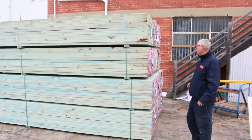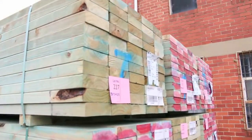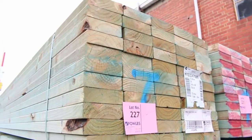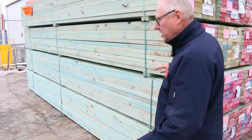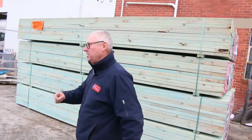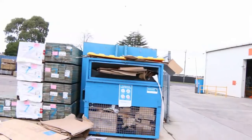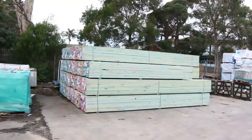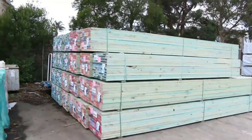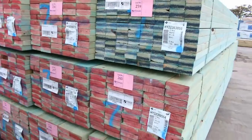Starting down the back here, have a look at this — 140 by 45 termite treated pine, 4.8 long, beautiful set-length packs. End-of-financial-year clearance stock out of mills, so absolutely great-looking stock. We've got a heap more over this side here. We've also got 5.4s in the 140-45. That's really, really nice looking timber.